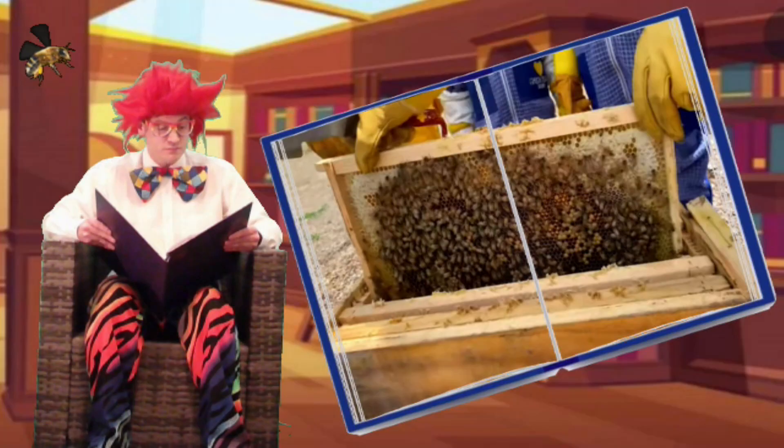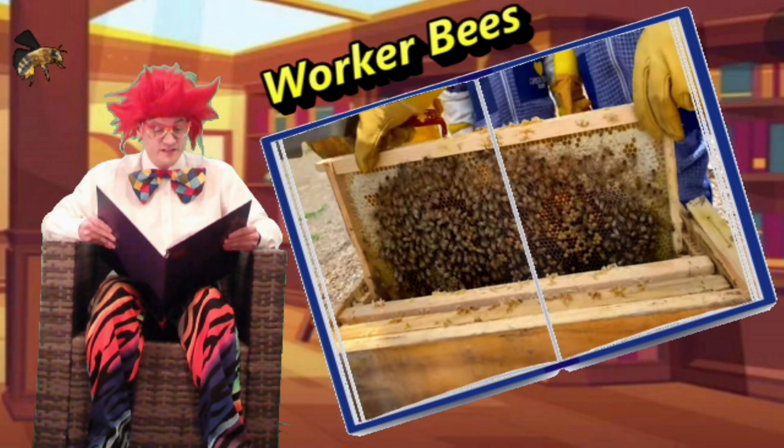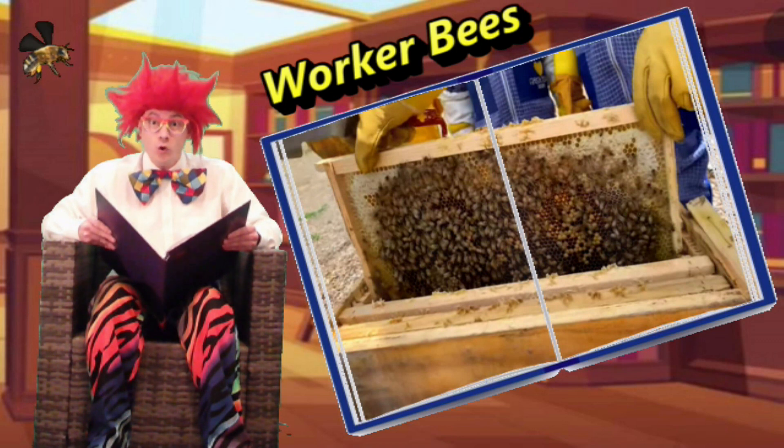Nathan slides out one of the wax cones from the hive, and it's covered in hundreds of bees — worker bees. Worker bees are all females, says Oliver, and the males are called drones.